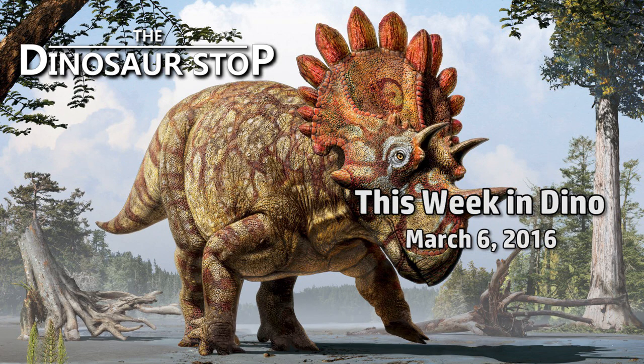Welcome to This Week in Dinosaurs for the week of March 6, 2016.